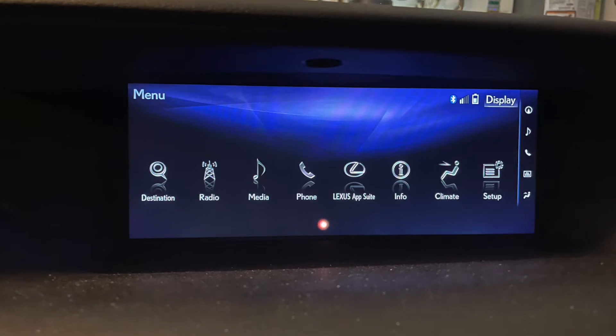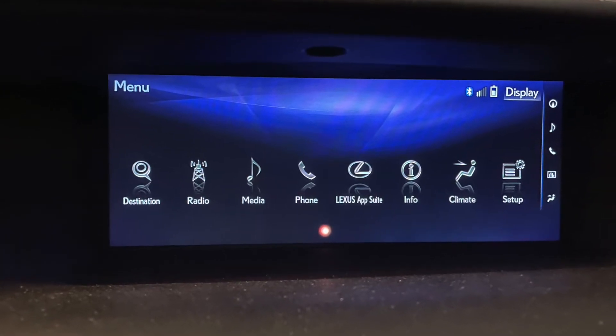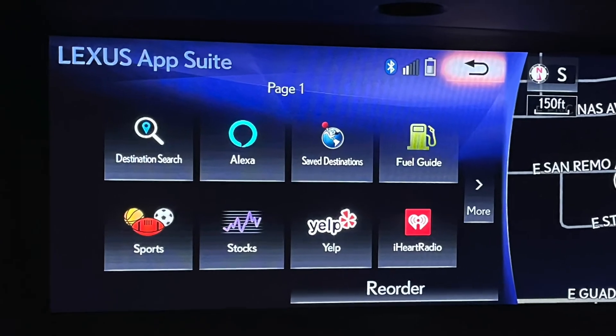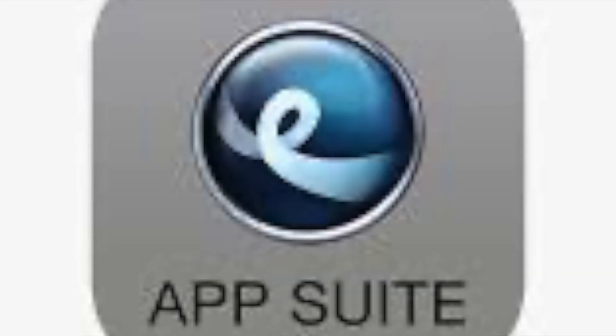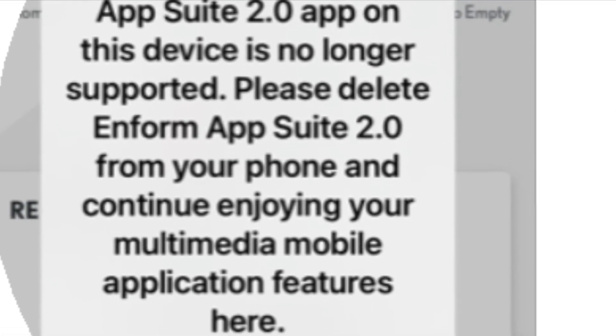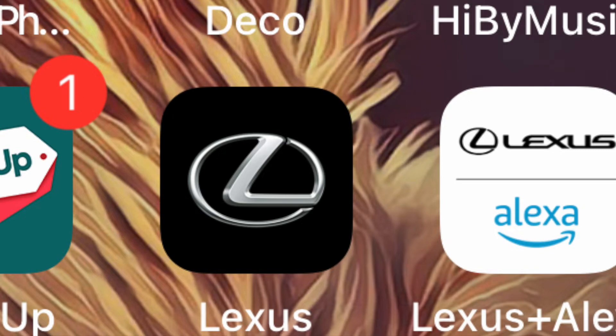If you own an older Lexus — mine is a 2016 — and enjoyed the Lexus app suite, you may have already discovered that Lexus Enform has been discontinued, preventing you from running those apps. Don't despair. This video will show you how to run the Lexus app suite of apps using the new Lexus app. Let's get started.